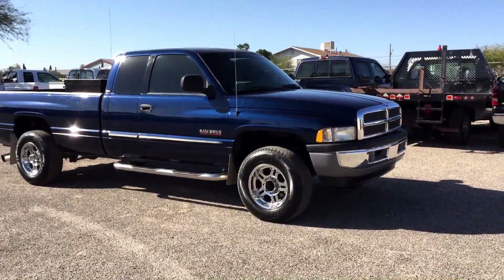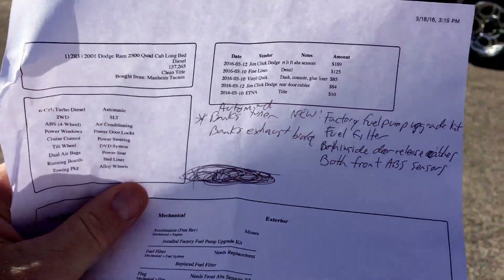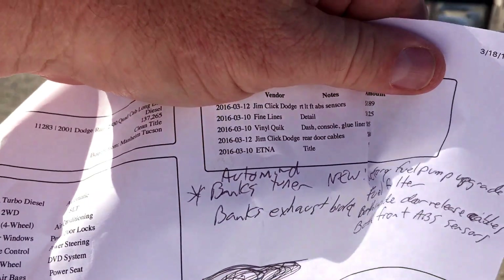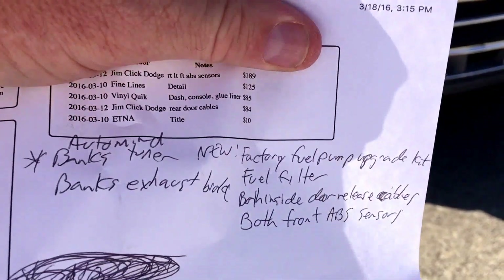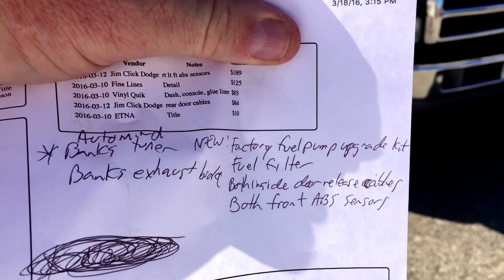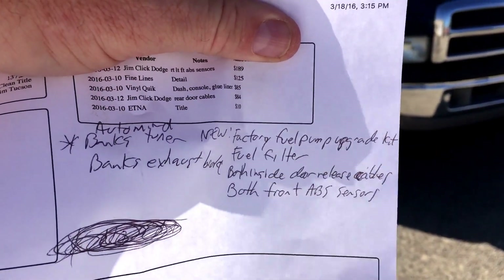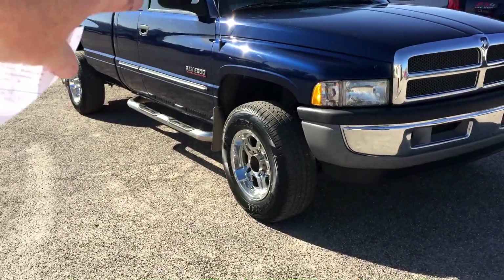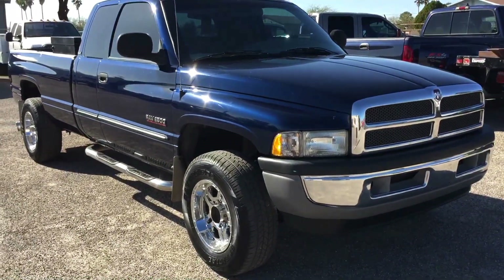We do a full inspection on every truck we get. In our recon, we discovered it needed a factory fuel pump upgrade kit — apparently they're notorious for that and there's an upgrade kit, so we did that. We also did a fuel filter, both inside door release cables for the rear doors, and both front ABS sensors are new. Other than that, fantastic truck.